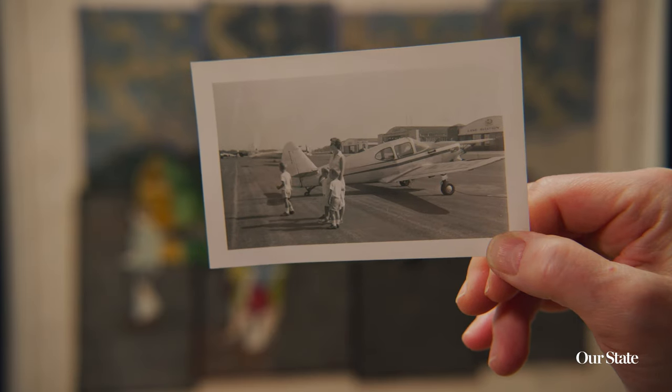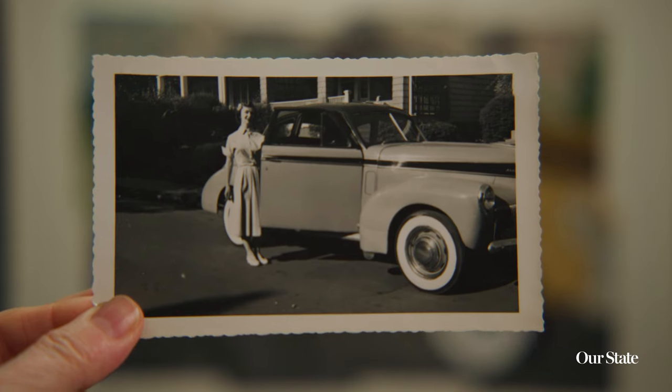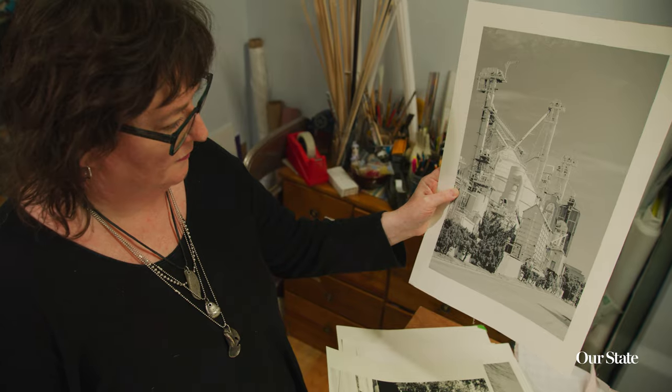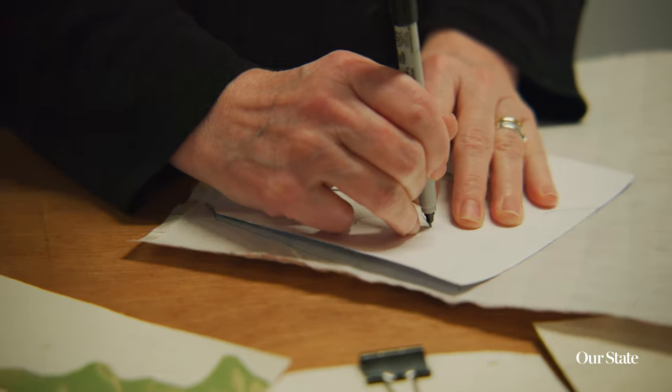Very often in my work I'm depicting a specific place. I drive around and take photographs, also figuring out how it translates into fabric — that's been a training of my own mind. When I look at a photograph, I immediately start breaking it down into pieces.